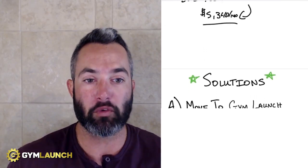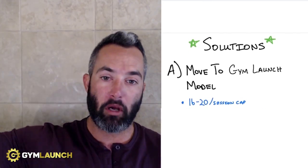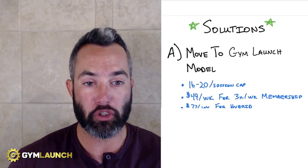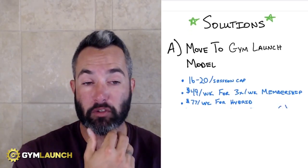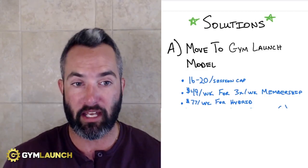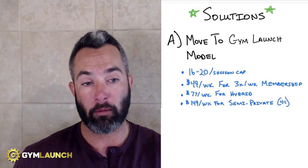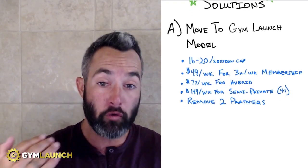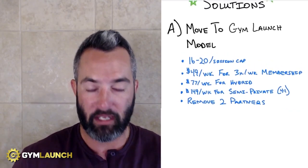Here are my solutions. Option one: move to the Gym Launch model — large group classes. Get rid of the open gym concept. Cap sessions at 16 to 20 people. Charge $49 per week for a three-times-a-week membership. Once that fills up, move to a hybrid tier at $77 per week, which adds custom nutrition and accountability. Then open semi-private — four clients with one coach — at $149 per week. Also remove two partners immediately; two of the three aren't really in the business anyway. Pay them back and get them out.